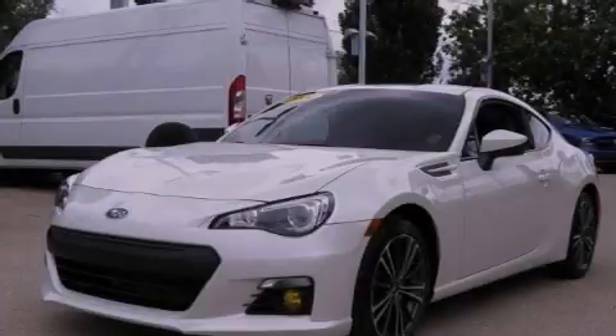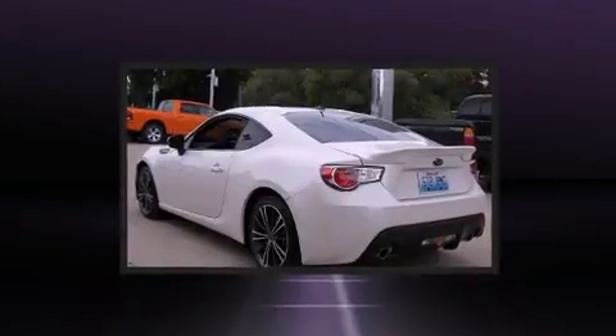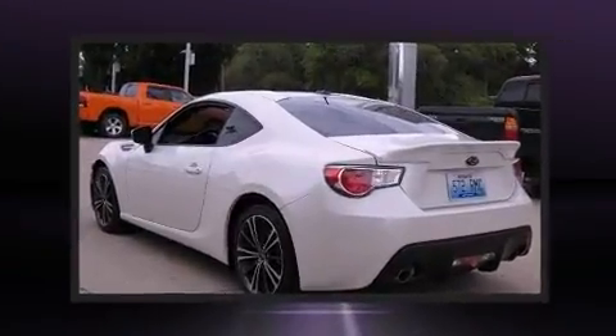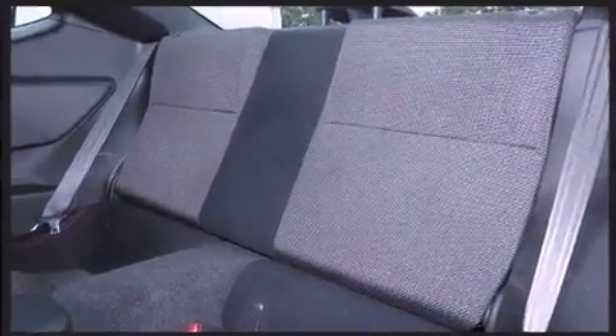Sensibility and practicality define the 2014 Subaru BRZ. This two-door, four-passenger coupe still has less than 15,000 miles. Subaru made sure to keep road handling and sportiness at the top of its priority list.